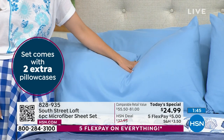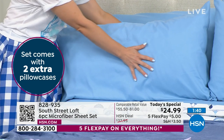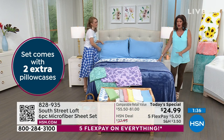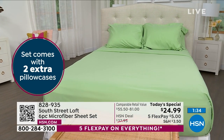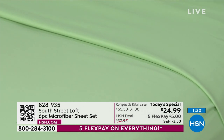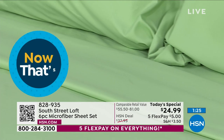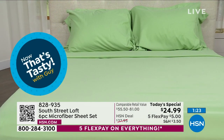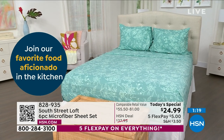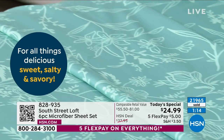In case you're just tuning in, what you're seeing is our Today's Special - we've never done a Today's Special like this before. South Street Loft's number one bestseller in the line is the microfiber sheets. They feel fantastic, double-brushed microfiber - so soft on your skin and very lightweight. What we have never done is brought you the wider, longer sheets - our over-the-top top sheet. Under $25, five flex payments - a $5 bill. You paid more than that for those designer coffees. Almost 22,000 already ordered on the day.